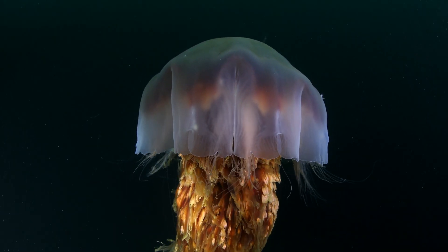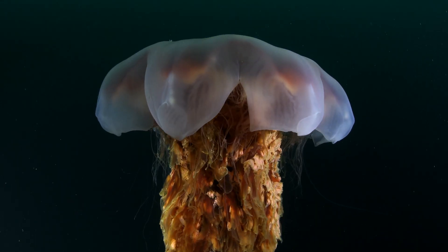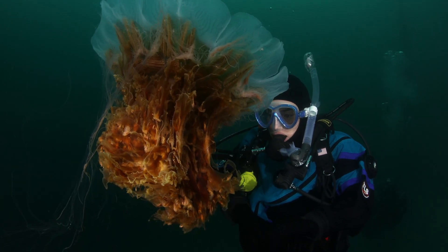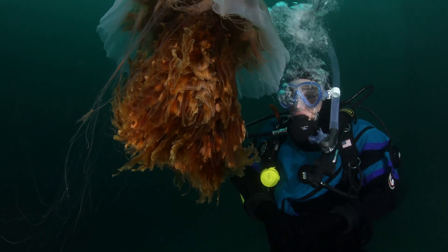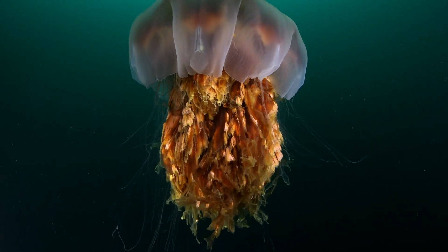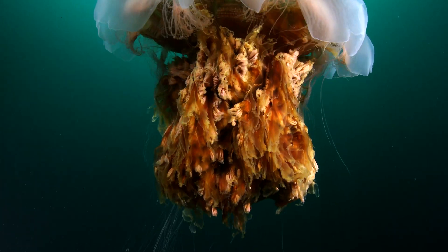We love diving with jellies. This lion's mane jelly floats and feeds in the current. Divers with great buoyancy skills can get quite close. We just need to stay clear of its stinging tentacles.